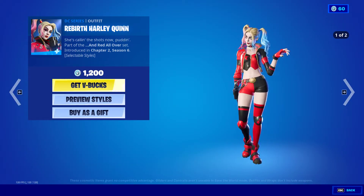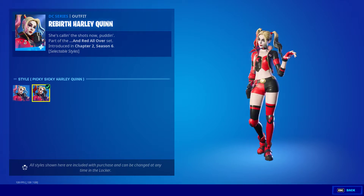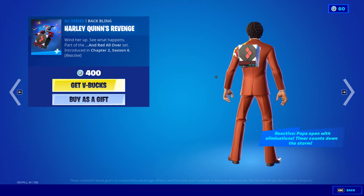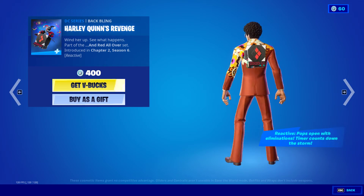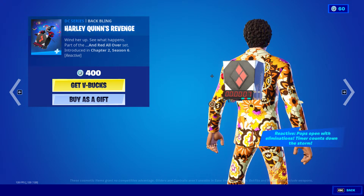Alright, we have a whole bunch of DC stuff first. We have Rebirth Harley Quinn, also comes with the Picky Sicky Harley Quinn. We have the Harley Quinn's Revenge backbling — there's a timer, it pops open with eliminations, timer counts down to storm. Oh, that's cool.